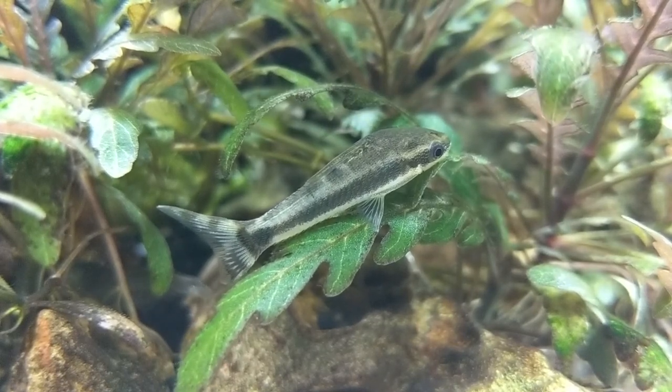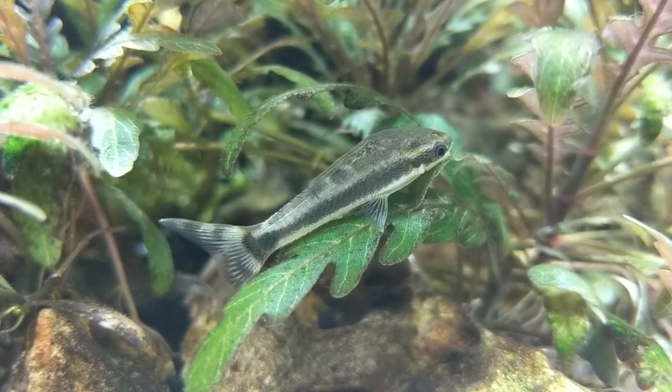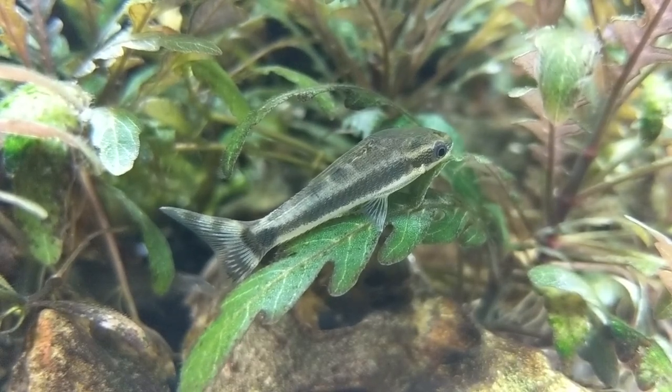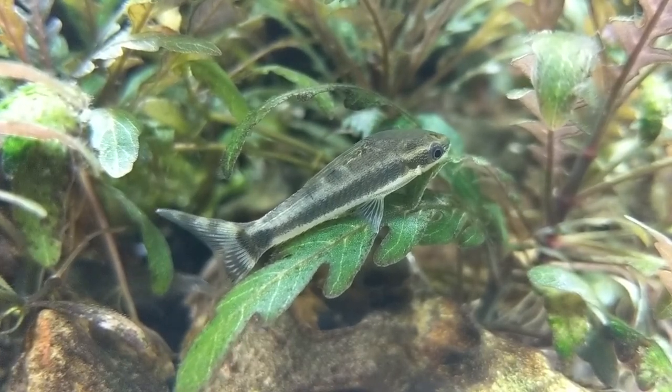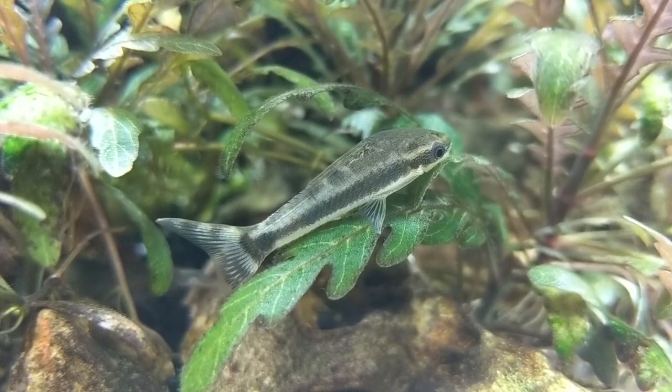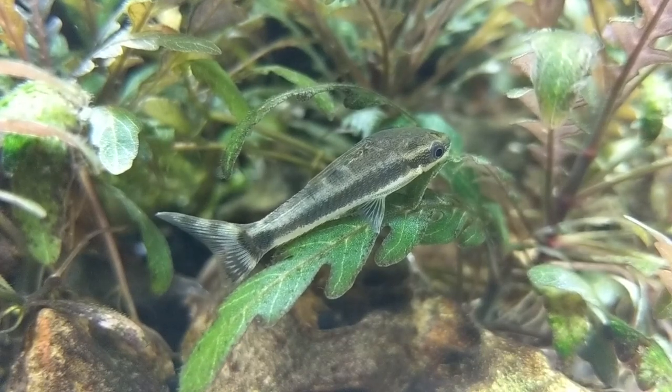The type of structure they're found on in the wild is typically branches, rocks, stones, and the bottom of streams. They are actively feeding on algae, detritus, and plant leaves as well.